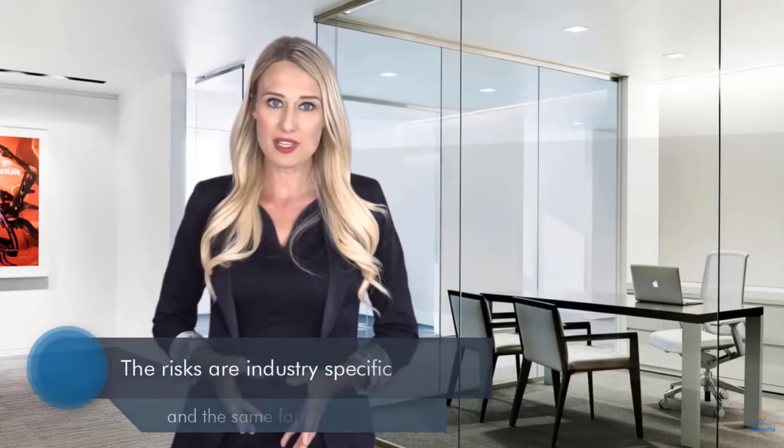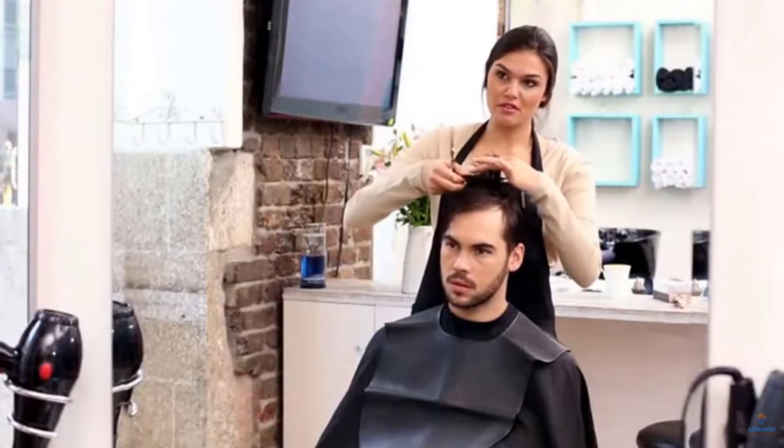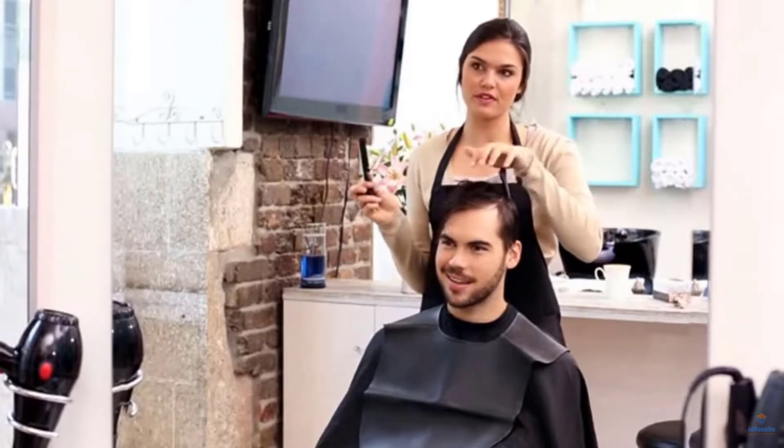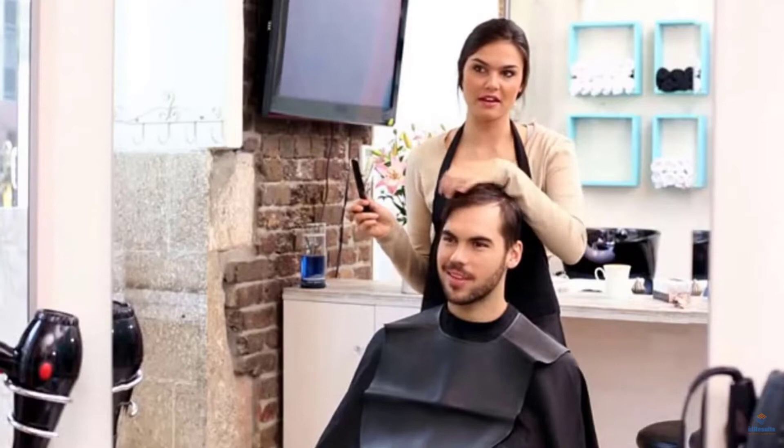Taking them into account will increase the likelihood of your salon's success and fast-track it as well. But most owners are unaware these factors exist. And even if they were, given the demands of running a salon, few have the time to analyze how they do business and even fewer have the necessary expertise to do it.